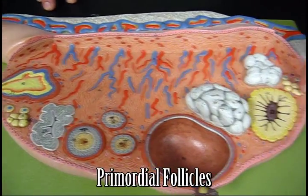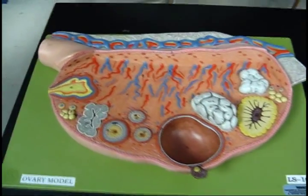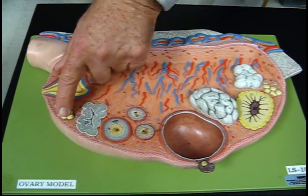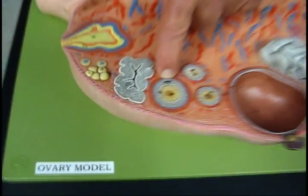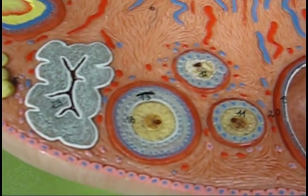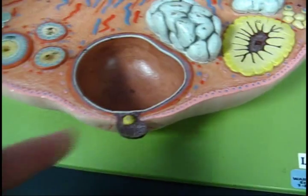You see primordial follicles — they're on hold in prophase I. Every time a lady starts, basically, a cycle, these primordials will then become primary follicles. They'll then become secondary, and you can see secondary is beginning to form follicular fluid — the little pocket that will become an antrum. Here is a large antrum. The egg is now pushed to the side and is going to be released through ovulation.